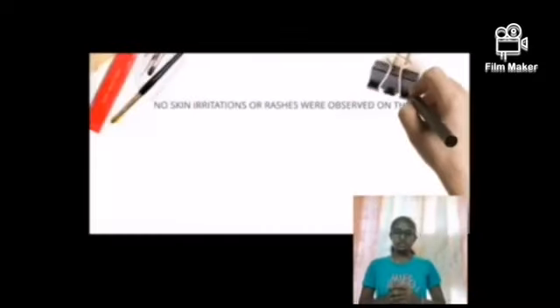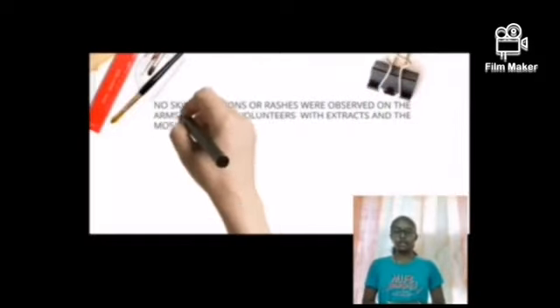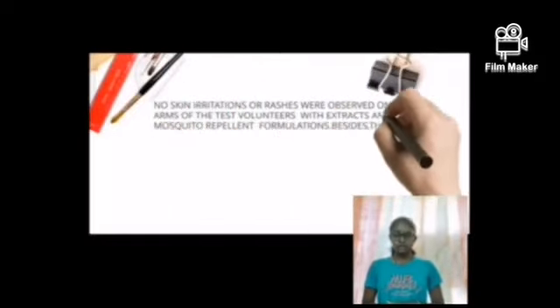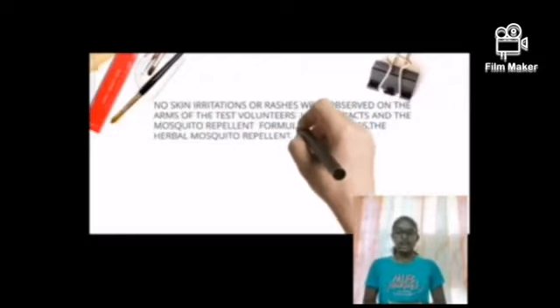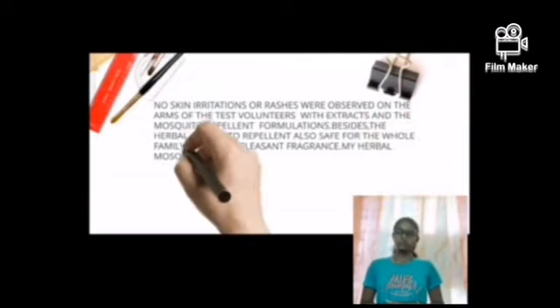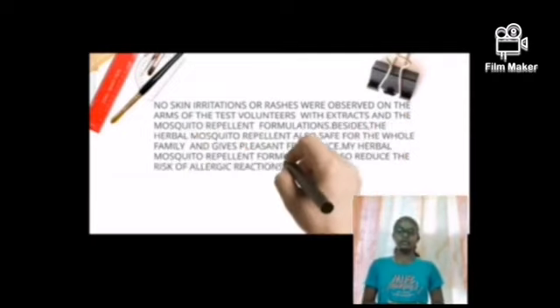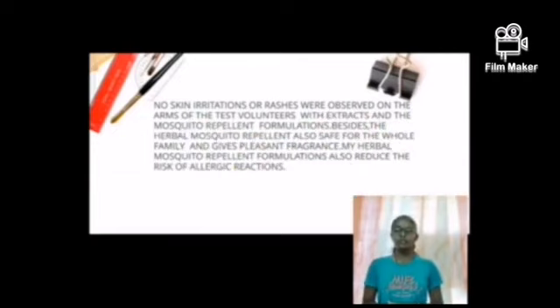Let's see the benefits. No skin irritations or rashes were observed on the arms of the test volunteers with extracts and the mosquito repellent formulations. Besides, the herbal mosquito repellent is also safe for the whole family and gives a pleasant fragrance. The herbal repellent formulations also reduce the risk of allergic reactions.